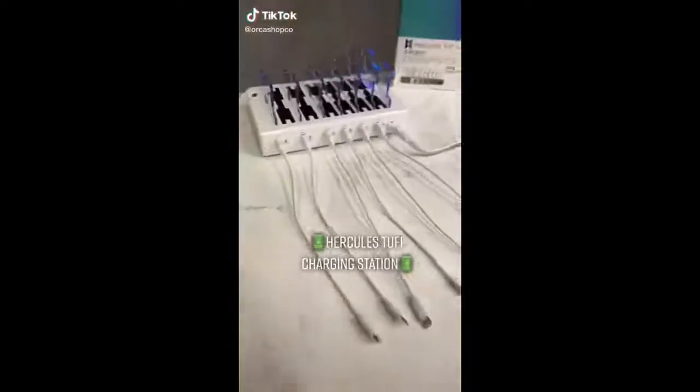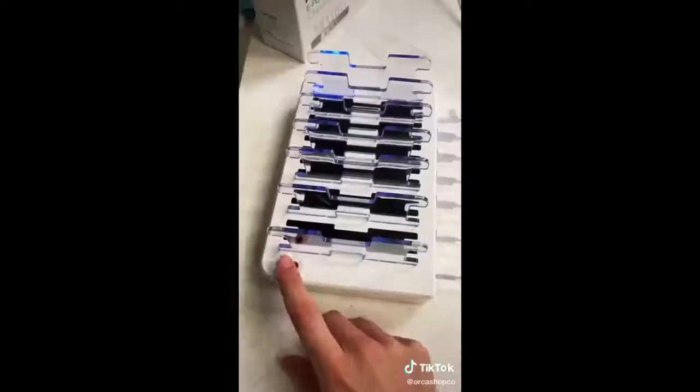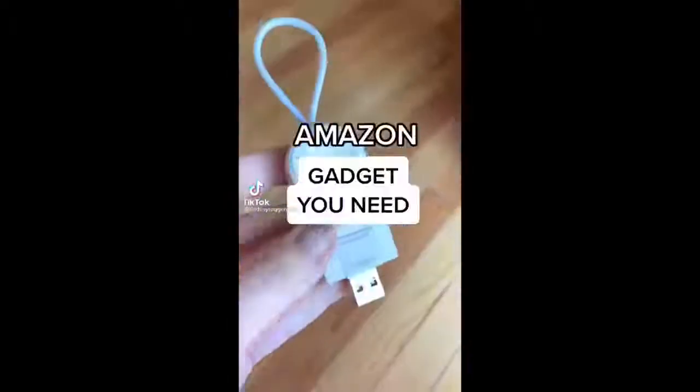Charge six devices at once at super speed with this awesome charging station. It comes with six cords for Apple devices and dividers to keep everything organized, plus it turns off once fully charged.